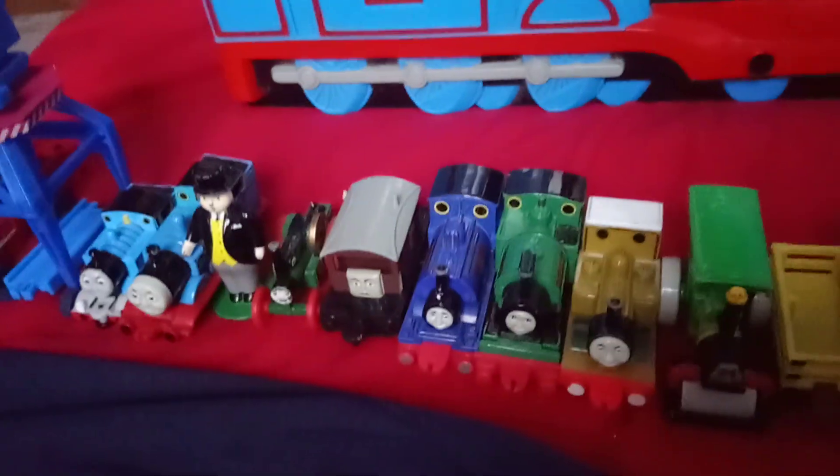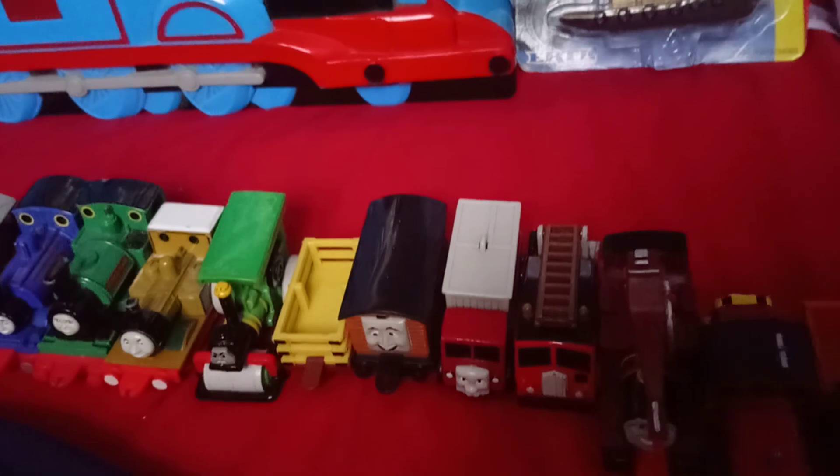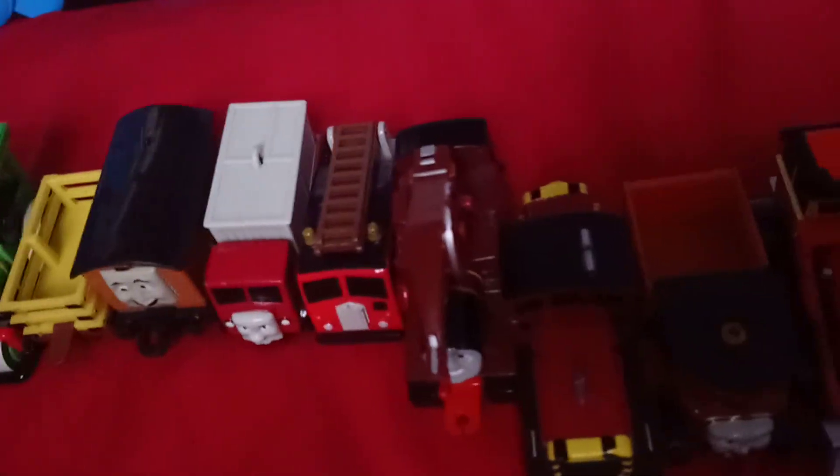The carrying case came with another Ertel Thomas, Fat Controller, Trevor, Spiteful Brave Van, Sir Handel, Peter Sam, Stepney, George, Slate Truck, Van, Lorry 3, Fire Engine, Harvey, Salty, and Elizabeth.